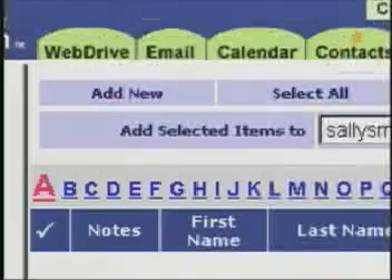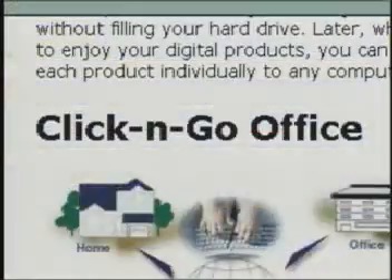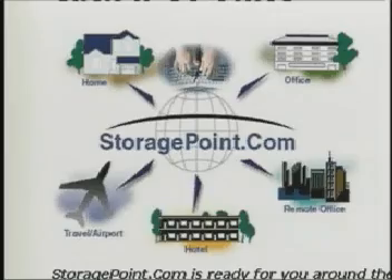Go right back to your work just like before. In addition to the online hard drive, I also have a personal information manager, which allows me email, calendar, contacts, and click and go office — a real help while I'm on the road. It acts as everything I need, all in one place, all at one point, which is StoragePoint.com.